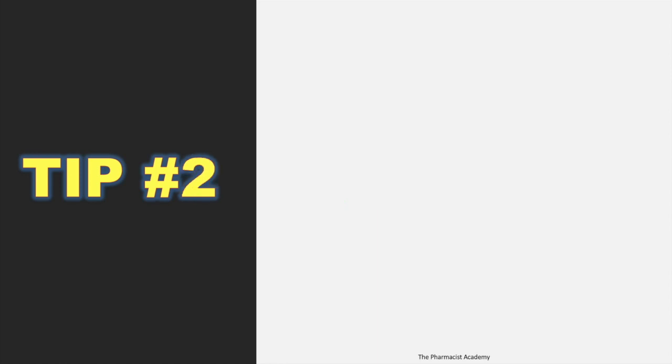Tip number two: all you need for studying is the ASHP ACCP review chapters. They may have recommendations for other books, but all you literally need is these review chapters. It's a little expensive to get, but it's totally worth it. It's very organized, easy to understand, and the way they outline the information will allow you to grasp a lot.